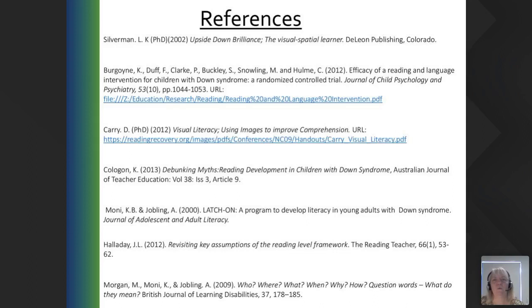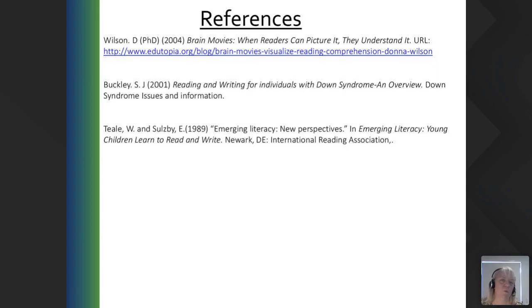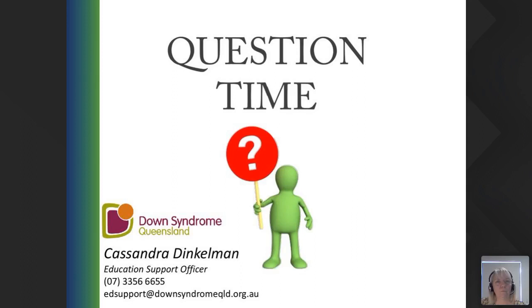References for anything used in terms of research or resources are listed. Don't forget to utilise our website — resources can be found in the Education Resource Hub or the shop. Our Facebook pages for both Reading Our Way and Down Syndrome Queensland have activities posted every Tuesday, and previously recorded webinars are on our Down Syndrome Queensland YouTube channel. If you have any questions, my email is edsupport@downsyndromeqld.org.au or call 3356 6655. Thank you very much for joining me for this webinar — I look forward to seeing you soon.